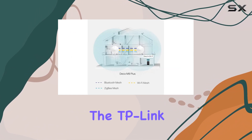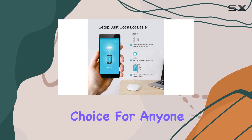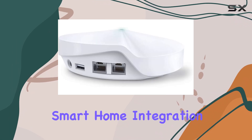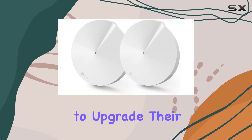In summary, the TP-Link Deco M9 Plus is an excellent choice for anyone needing extensive Wi-Fi coverage in a large home. Its combination of high-speed performance, smart home integration, and security features make it a top contender for those looking to upgrade their home network.